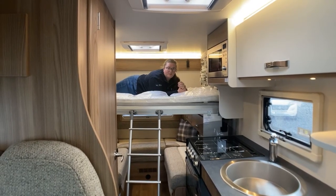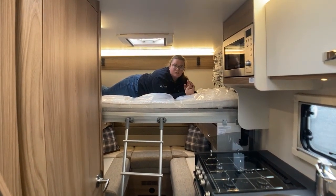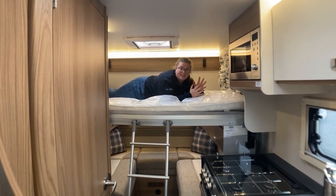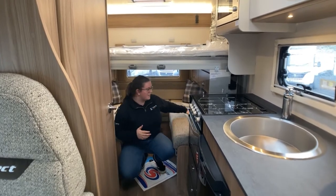This is a compact Swift, so it is 5.99 meters in length and 2.26 meters in width. You still have plenty of space, but if you're a bit scared of the bigger vehicles for parking purposes, not a problem on this one.